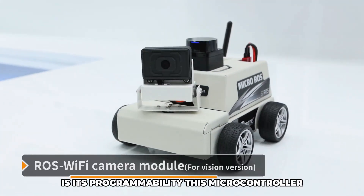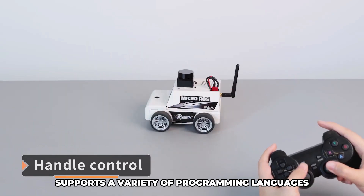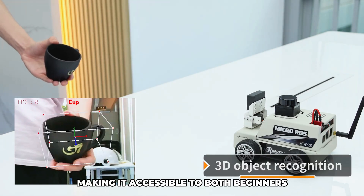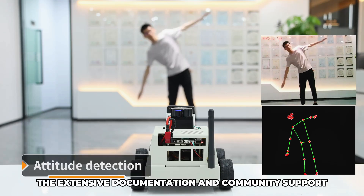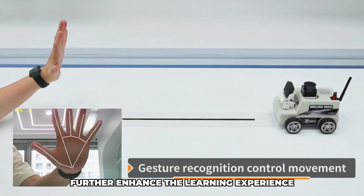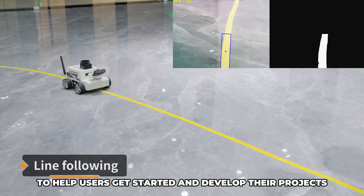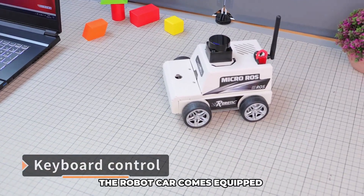One of the key features of this robot car is its programmability. The microcontroller supports a variety of programming languages, including C++ and Python, making it accessible to both beginners and advanced users. The extensive documentation and community support further enhance the learning experience, providing valuable resources and examples to help users get started and develop their projects.